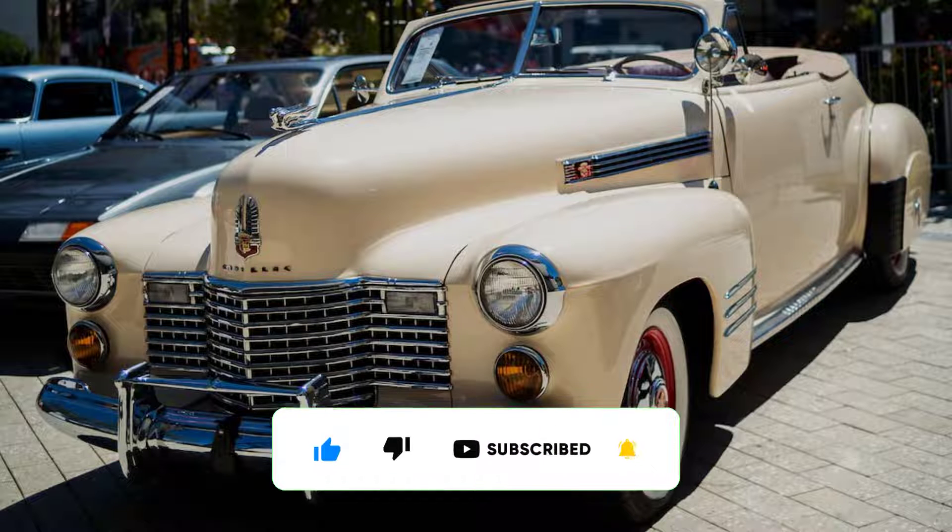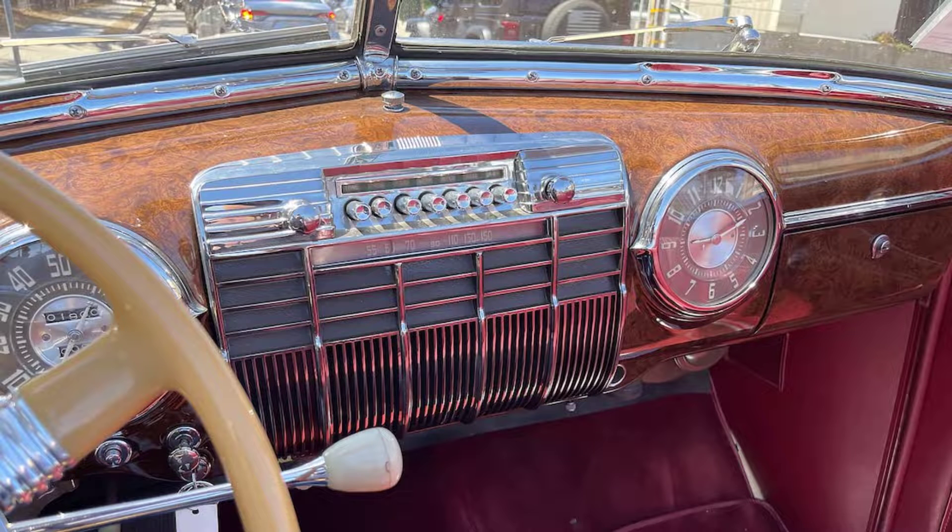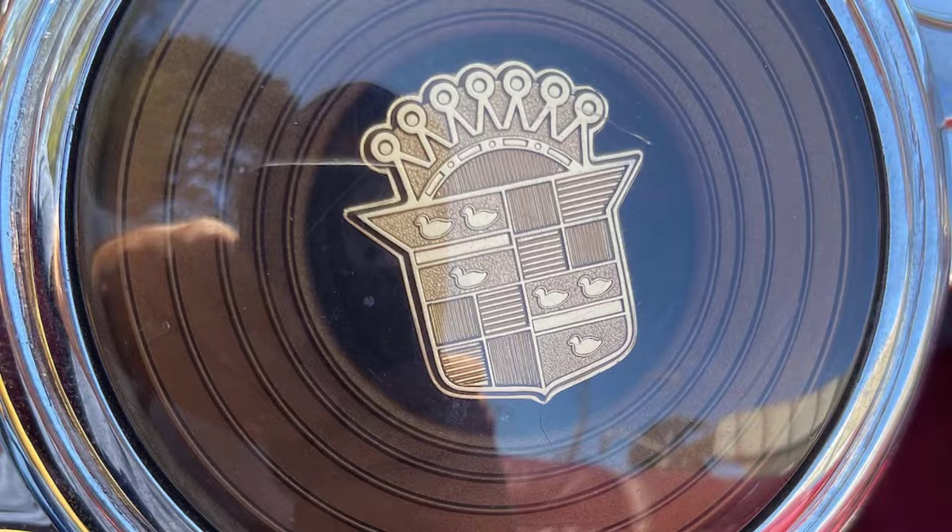It wasn't all rainbows and unicorns. The transmission is fussy, especially when attempting to downshift. Hit the brakes with any force and you're liable to hit the skids. And I'm not sure I'd be super excited to drive this car on a freeway. But those misgivings are expected with a car of this vintage. The Series 62, like any machine of its time period, needs to be driven in a different way — deliberately, and with care.